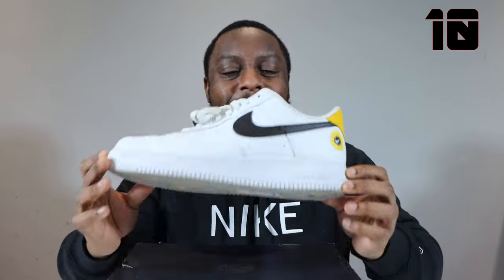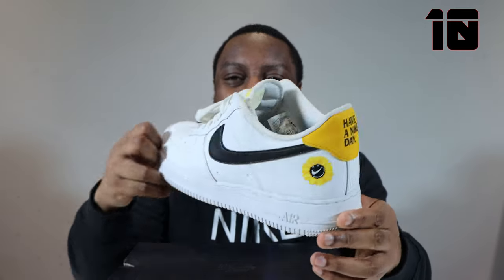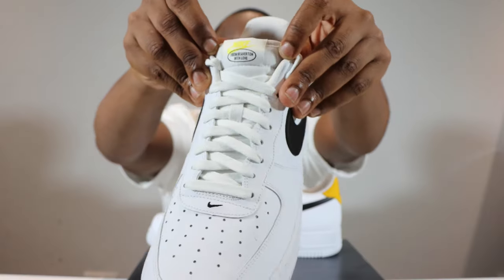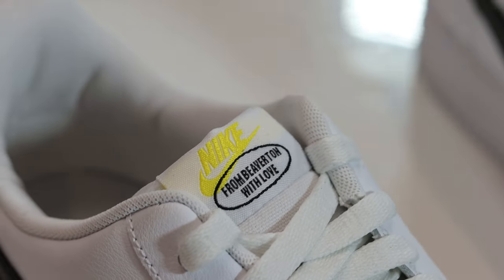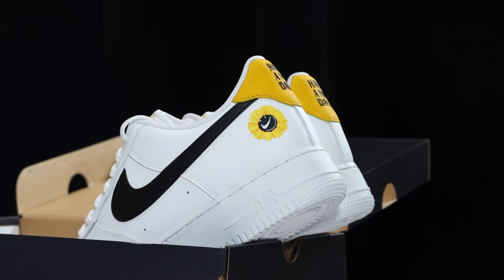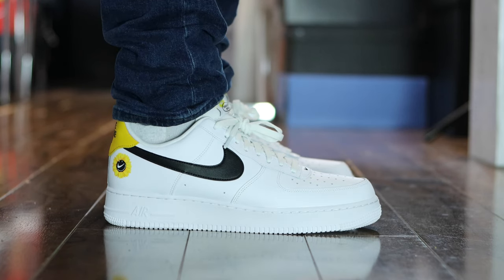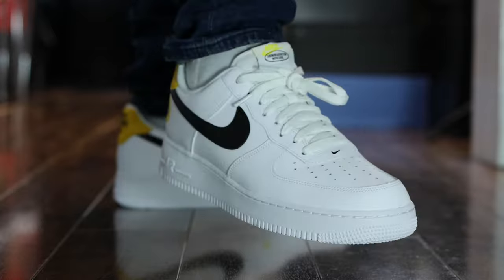Coming in at number 10, we have the Air Force One Have a Nike Day. This one right here just fills me with joy — fills me with happiness. It's clean, it's plain, just a swoosh. Just a swoosh is different. And that heel tab just gives it a bit of vibrancy. I don't know why I like these so much — they go with everything, anything you need to wear. Plain, simple, nice, eye-catching. A little star on the medial — this one brought me so much joy. So many memories in this pair. Number 10, Have a Nike Day, Air Force One.